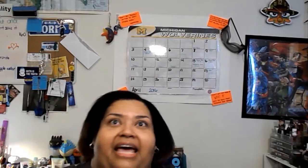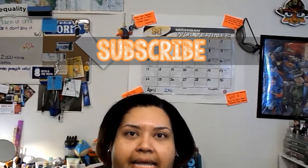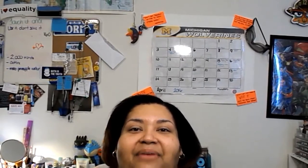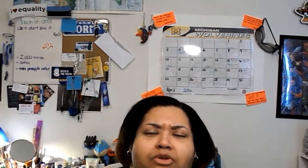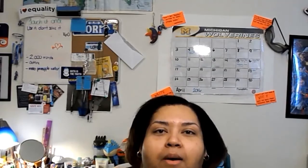That is the end of my Birchbox and Ipsy unboxing. I'm pretty 50-50 on them — they both had great products and there wasn't anything I disliked immediately. Pretty good month for April; let's see what May brings next month. Thank you guys for viewing — please hit that thumbs up if you enjoyed this video, please subscribe, I would love to have you. Hello to my new subscribers! I want you guys to be safe, be well. Peace.